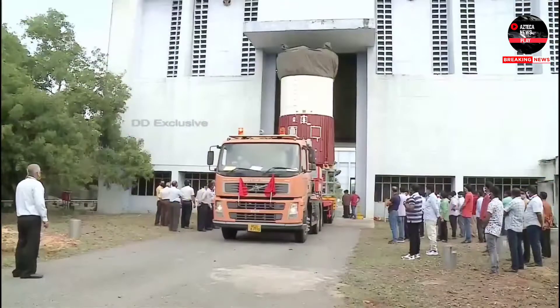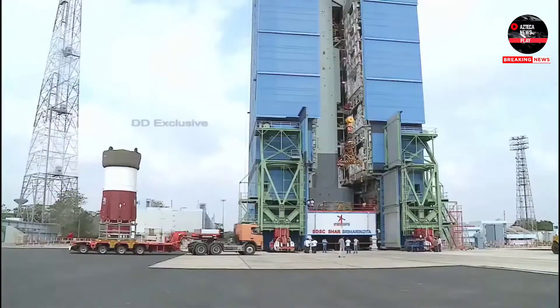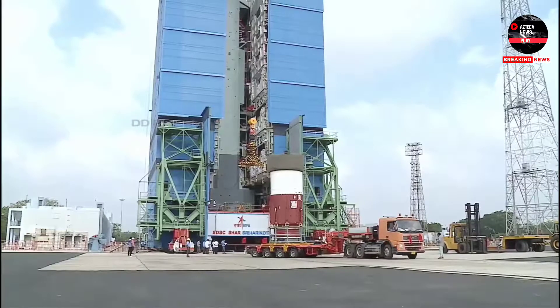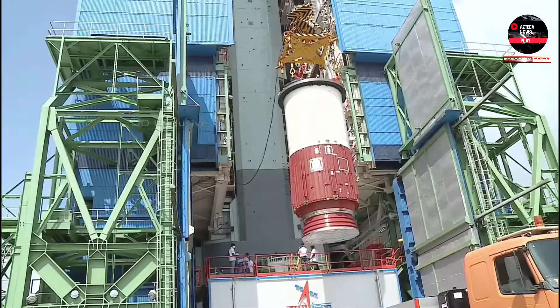The campaign begins with the flagging of the Nozzle End Segment and Core Base Shroud by Director SDSC Shah. The segment is brought to the launch pad, lifted, and precisely placed on the mobile launch pedestal.